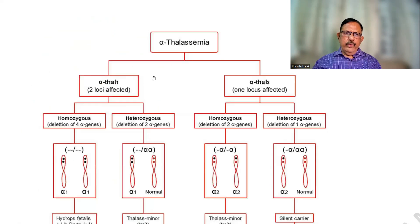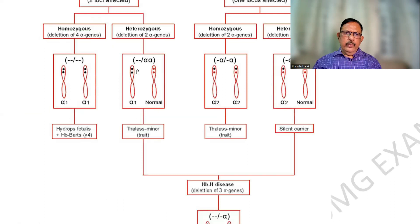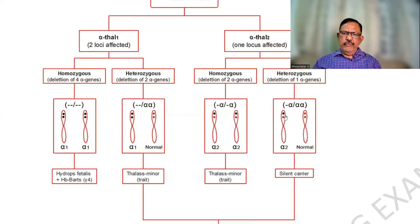In this thalassemia diagram, when all genes are defective, it becomes hydrops fetalis. When two are defective, it becomes a minor or trait. One on either side defective also becomes a trait. Whereas if there is only a single defect and all others are normal, it becomes a silent carrier.